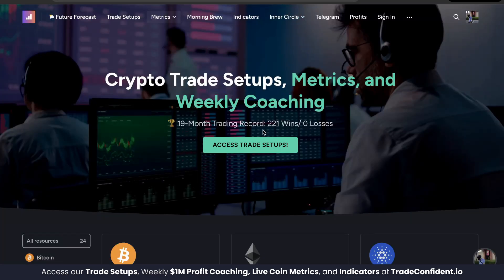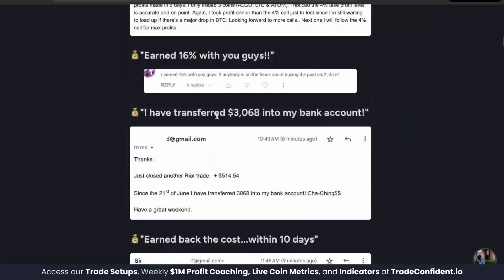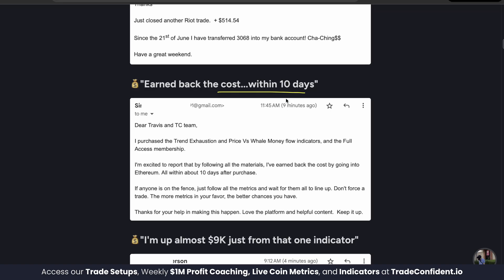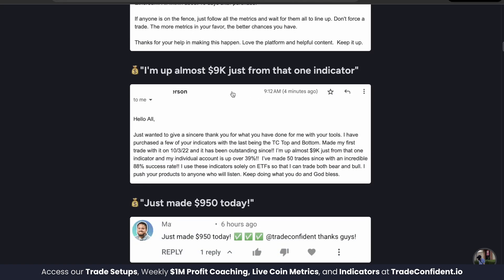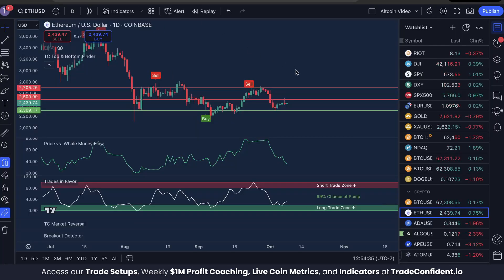This is the combination of signals we've used to enter all 221 trades — how our members are making significant profits, like members earning 16%, one person earning three grand, another earning back the cost of the indicators within 10 days, and one member who was up $9,000. These results could be the reality for you once you have our indicators loaded up on your charts.